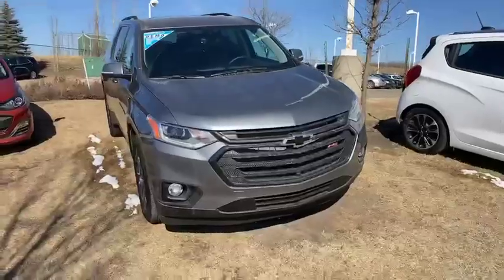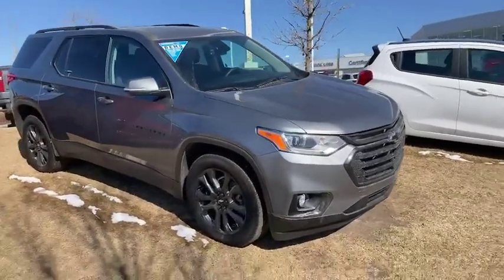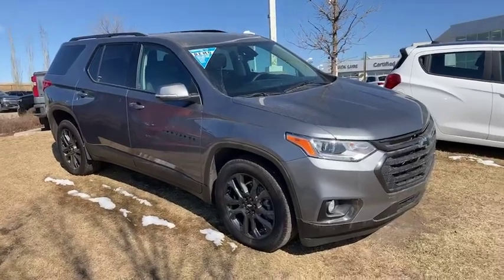Good afternoon, it is Wayne from Sherwood Park Chevrolet here on this beautiful sunny spring afternoon. Just thought I would come out and do a quick walk-around video of my favorite SUV in the Chevrolet lineup.